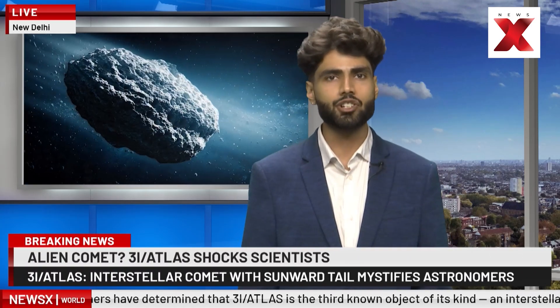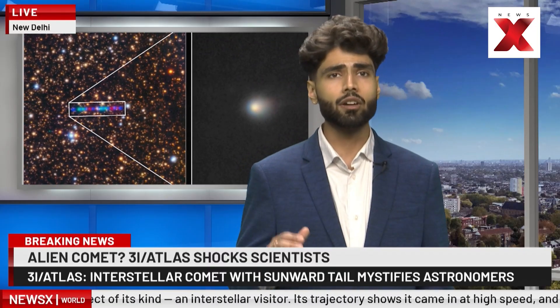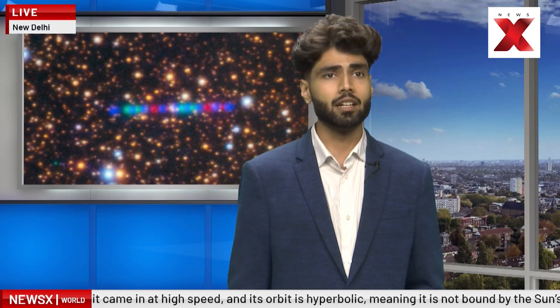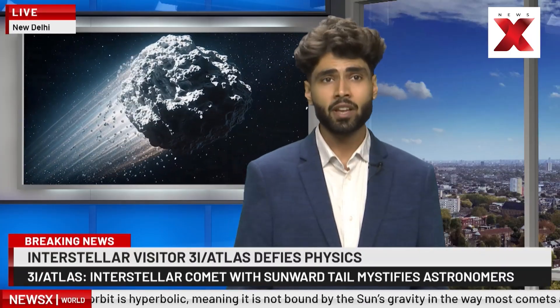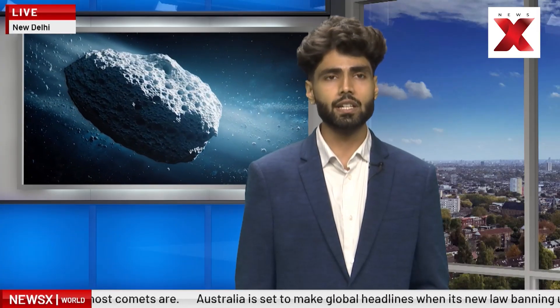Moving on to outer space and astronomy: the discovery of 3i/Atlas, a comet that has entered our solar system from interstellar space and is defying many long-standing rules of comet behavior. Astronomers have determined that Atlas is the third known interstellar visitor. Analysis shows it came in at high speed, and its orbit is hyperbolic, meaning it is not bound by the sun's gravity the way most comets are.